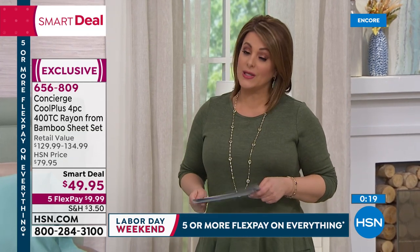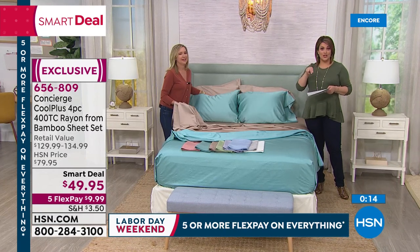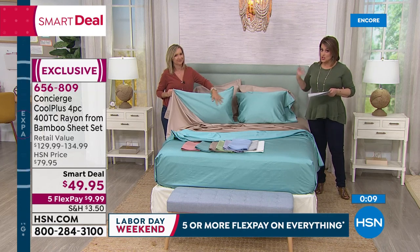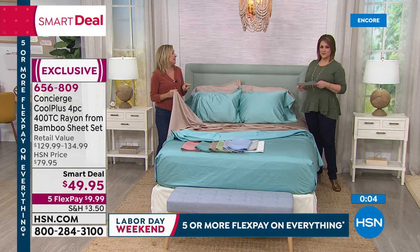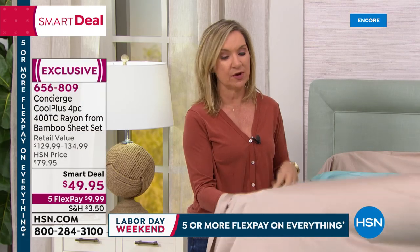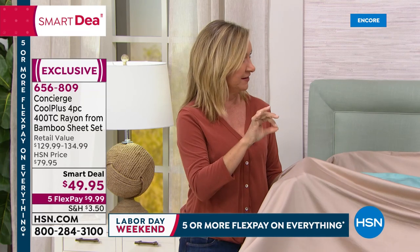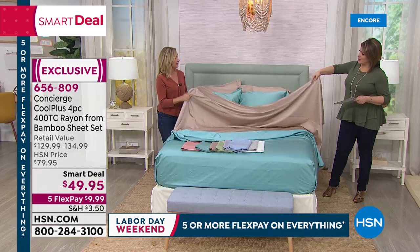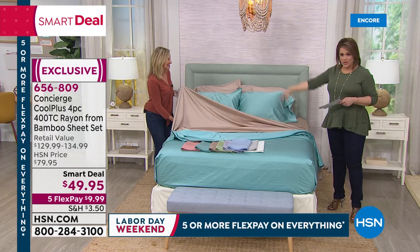Additional pillowcases are available in this fabrication as well. When you launder these, baby them a little — wash on delicate, dry on low, and skip the fabric softener because it cuts down on the breathability. No fabric softener needed — they're already soft enough. Same as with your towels.